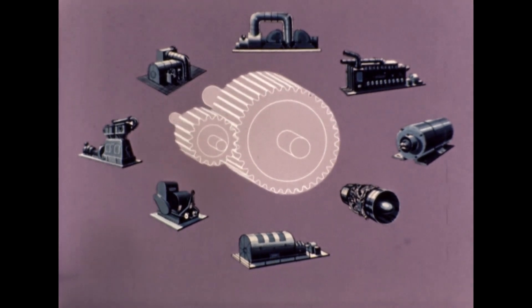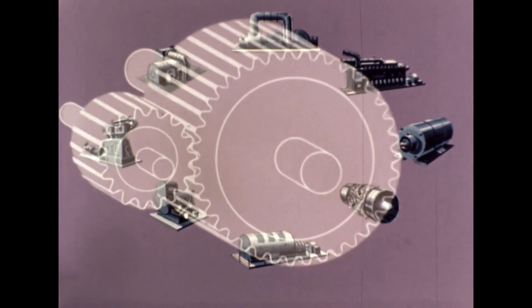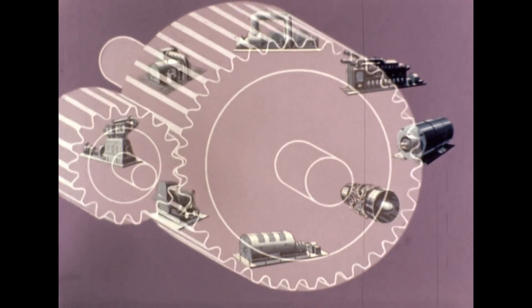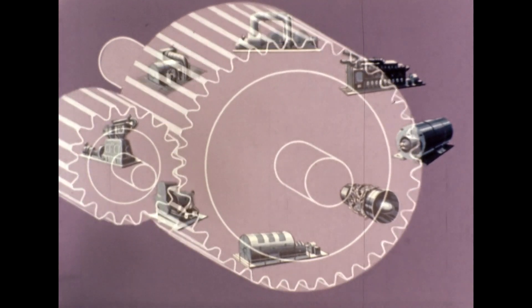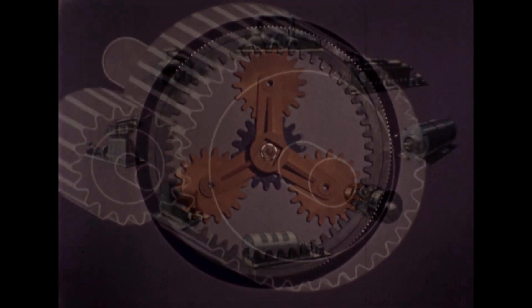But where high powers are concerned, the parallel shaft gear raises problems — problems of space and weight, and the limitation of pitch-line velocity, problems of production and cost. That is why more and more industries are now turning to another type of gear altogether: the epicyclic gear.